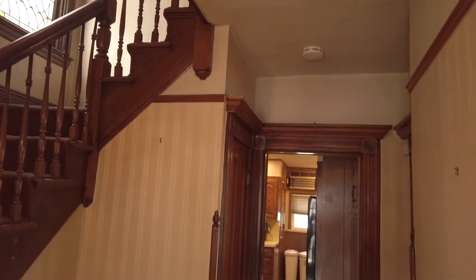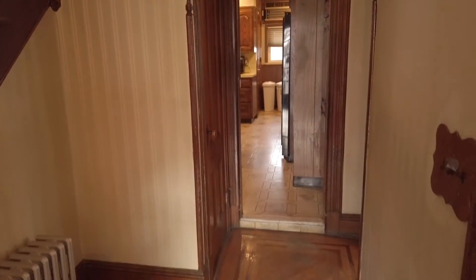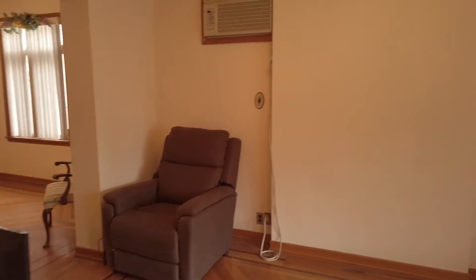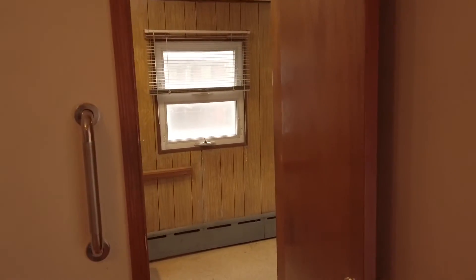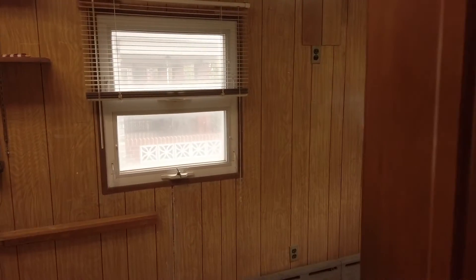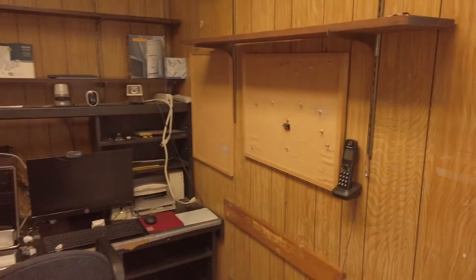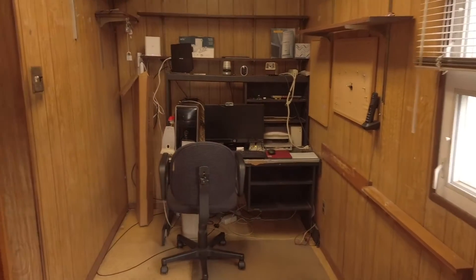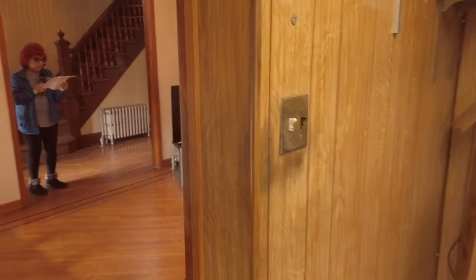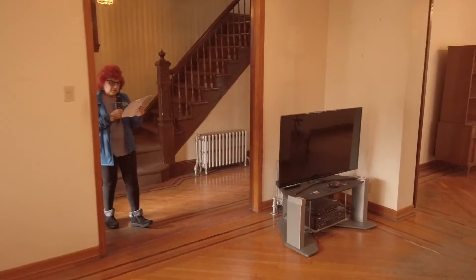I'm going to show you parts of the house. This is the first floor, and the first room you come into is a large living room. Off to the right, this was custom made for the owner — he has a small office space there. On request, I will give you all of the measurements and list them for you. The office is approximately 10 by 18.